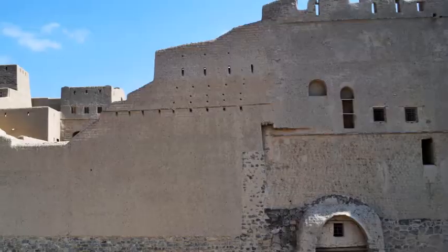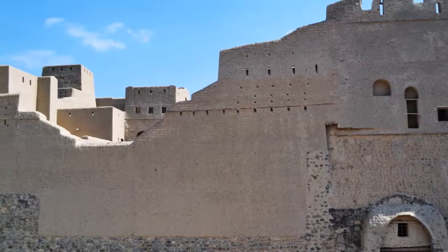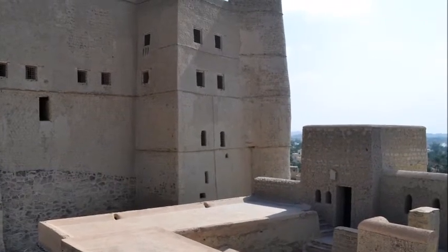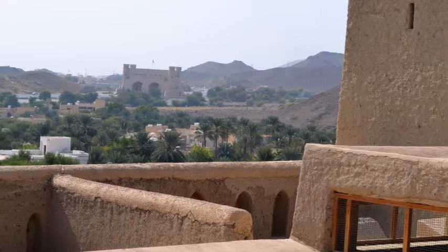For walling, the construction material used was stones bound by mud or surooge mortar. Mud blocks, either rectangular or conical, were used for making thick walls erected on top of stone basements bounded by mud mortar.